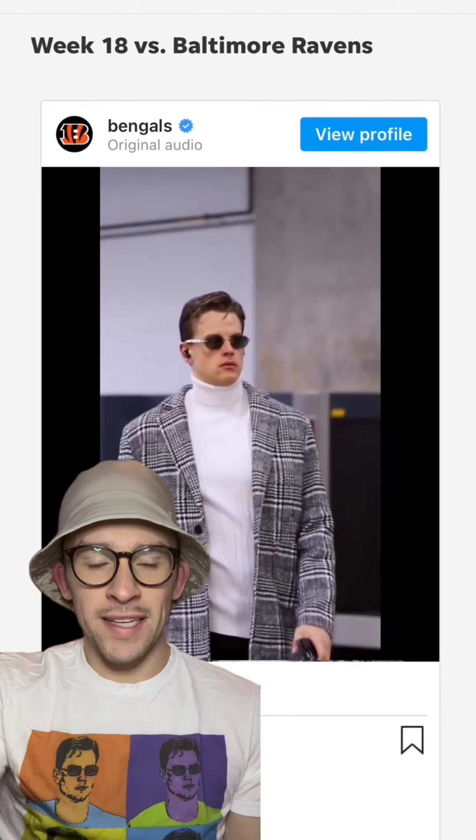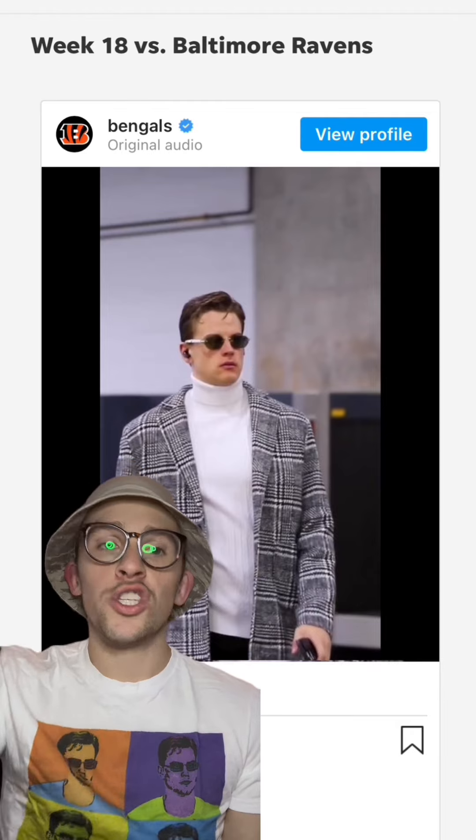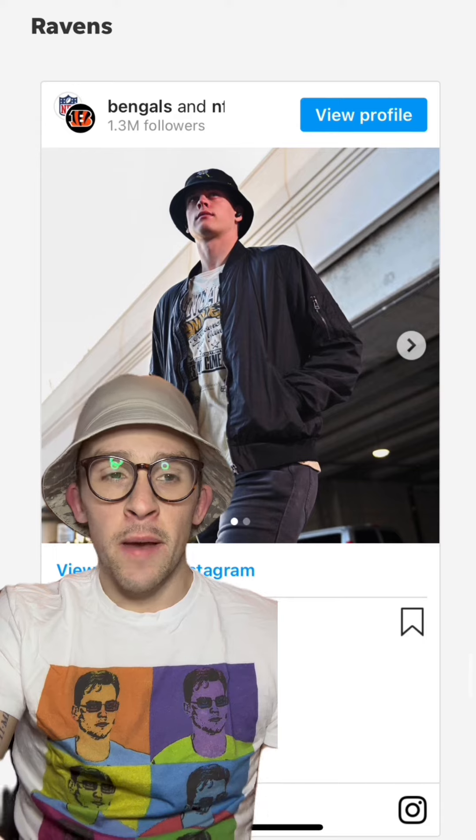If you've seen any of our past TikToks, you know I'm a big turtleneck guy. So this with the top coat was chef's kiss. This was a little toned down for the wild card game against the Ravens, but this looks like a vintage style Bengals t-shirt — I need this in my wardrobe ASAP.